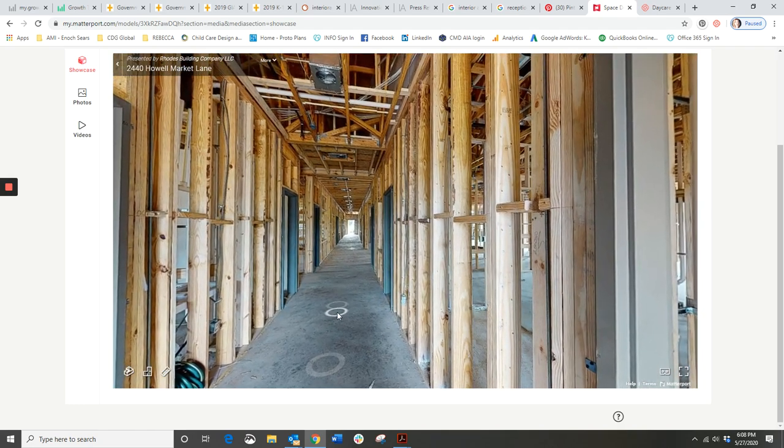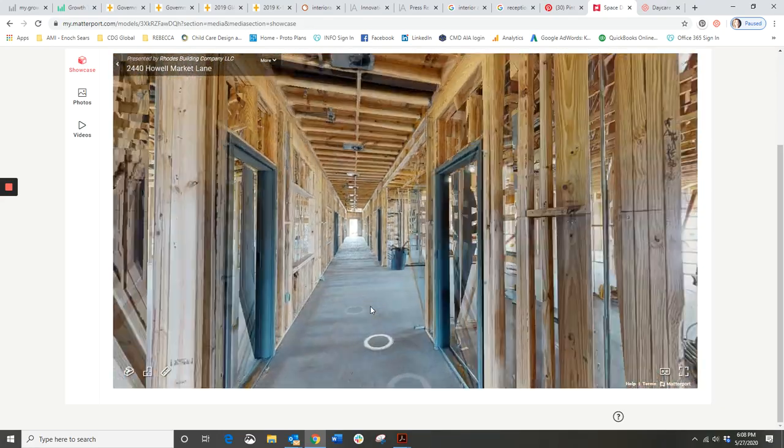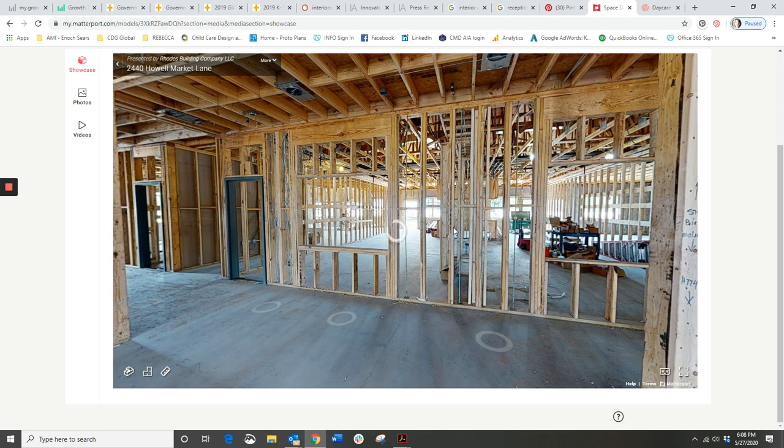Back in the hallway headed back to the reception area - from there these are the two-year-old classrooms side by side. The underlying theme with this school is we've got the door and then a really large view window next to the door. We've left space in between the door and the windows for bulletin boards, light switches, intercom systems, telephones, and fire alarms.